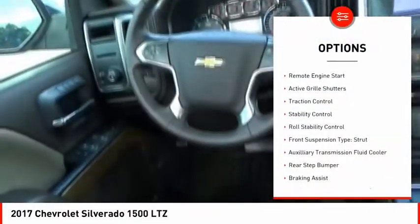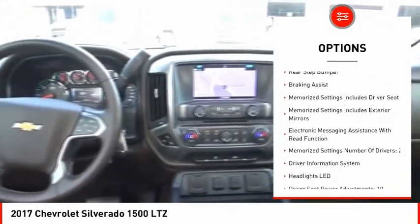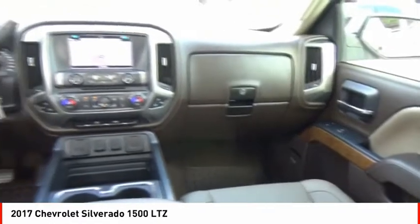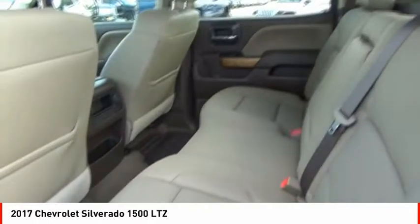Power windows with safety reverse, remote engine start, active grille shutters, traction control, stability control, roll stability control, front suspension type strut, auxiliary transmission fluid cooler, rear step bumper, and braking assist.